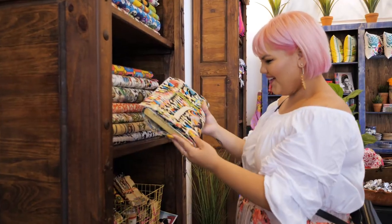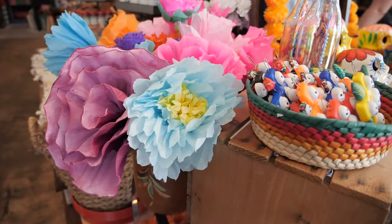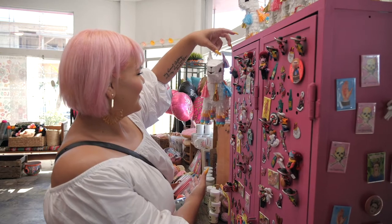Artalexia is a very special place to me. I love going in there and seeing fun artwork.